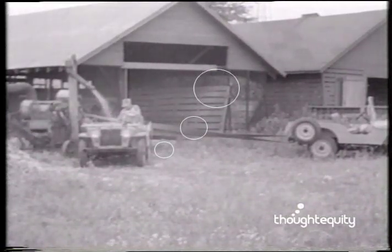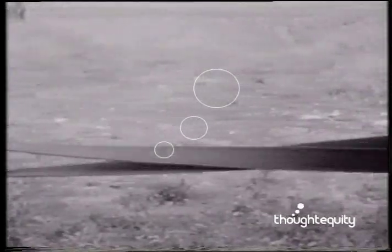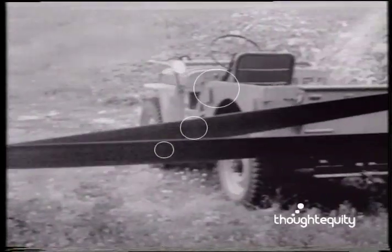With this little workhorse, corn shelling is practically a pleasure. And speaking of horses, it looks as though Dobbin is going to spend most of his life in a pasture.